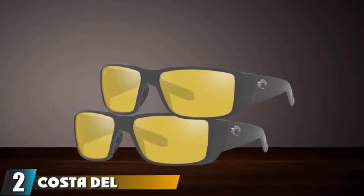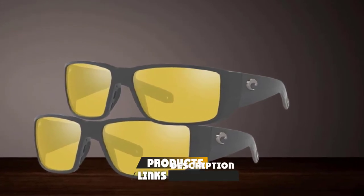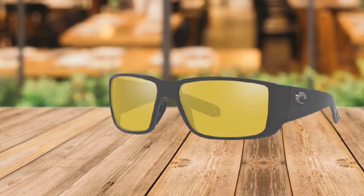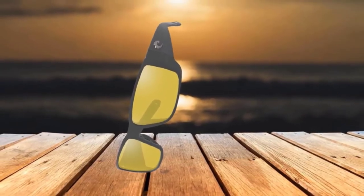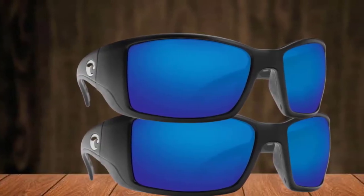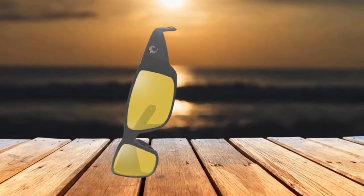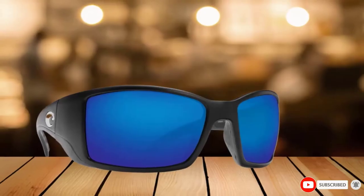Moving on to number 2 with Costa Del Mar Blackfin Polarized Sunglasses. The Blackfin model is another top-selling Costa frame. Lens color options include green mirror, blue mirror, copper, gray, silver mirror, and sunrise. Glass and plastic lens options are available in the 400 and 580 series, with 14 frame color options available. These are the classic frames that professional fishermen wear that helped grow the Costa name and reputation. They make an attempt to remain ergonomic with an elegant curvature at the ends for a secure, comfortable fit. They use top-tier construction materials such as 580 polycarbonate lenses and bio-based nylon frames for top-class durability and fairly low-weight profiles.